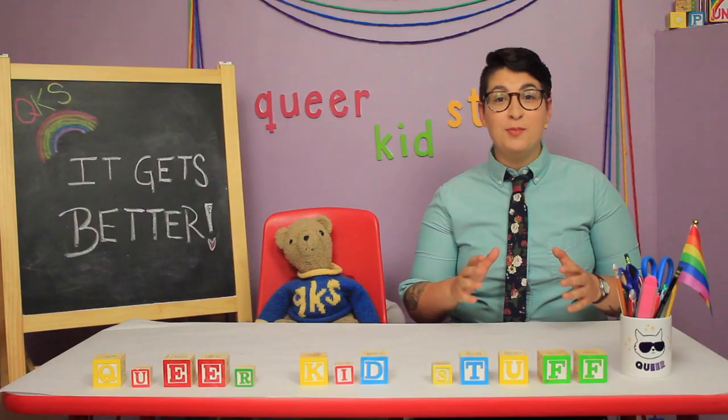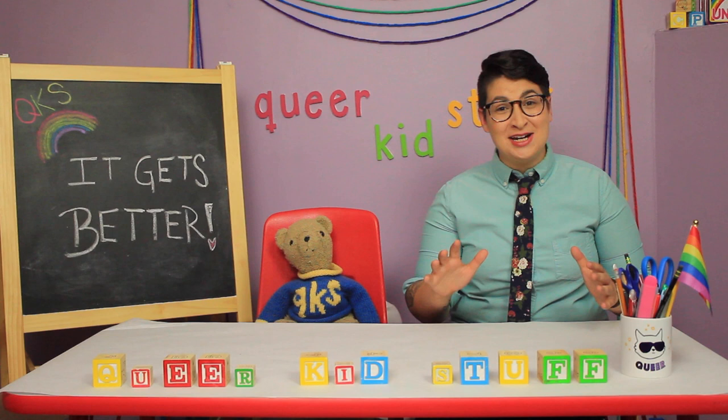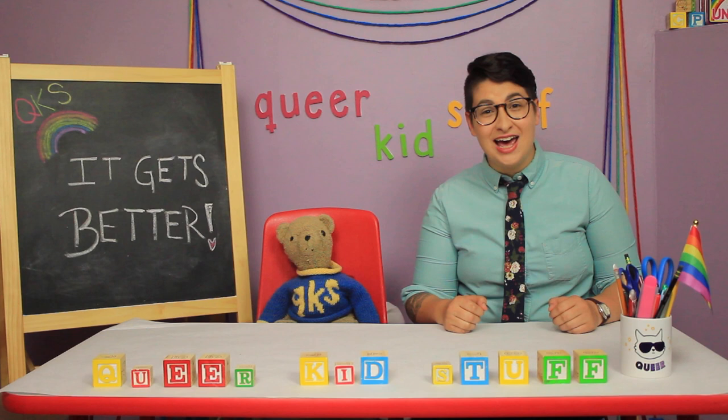We partnered up with the It Gets Better Project to create educational materials to go along with our videos. I am so excited about this collaboration. They've helped us create these beautiful activity sheets to go along with our videos all about identity. That's amazing! And I'm so glad I can finally share them with you.